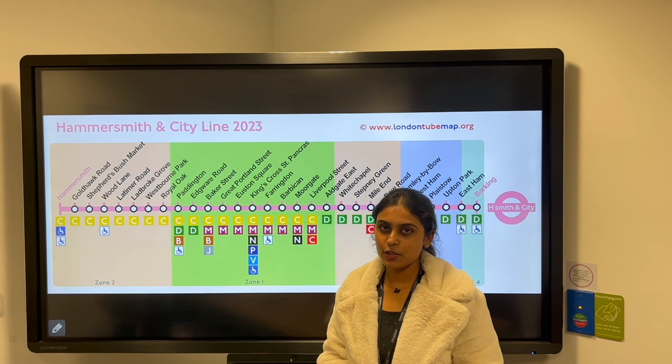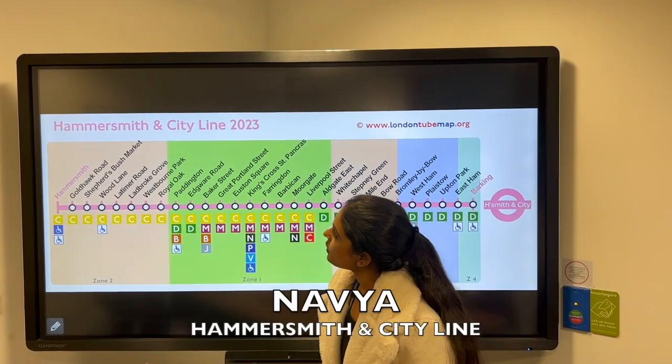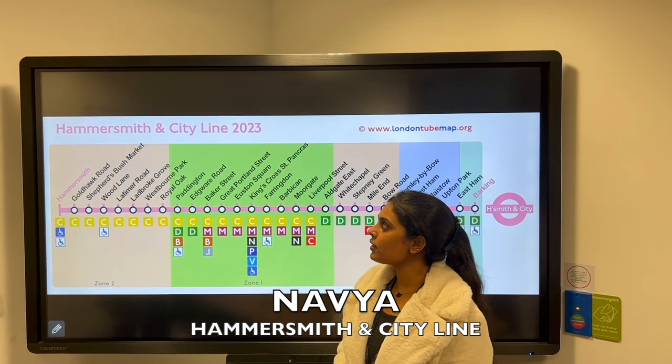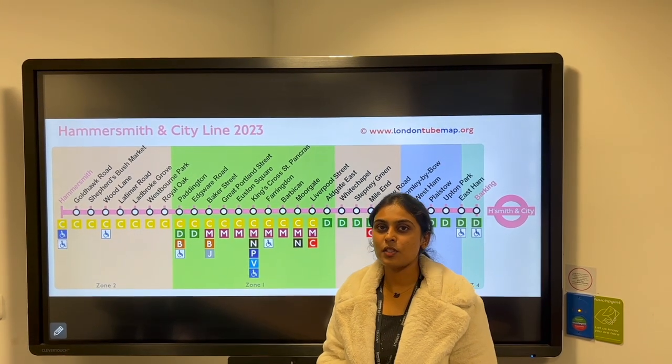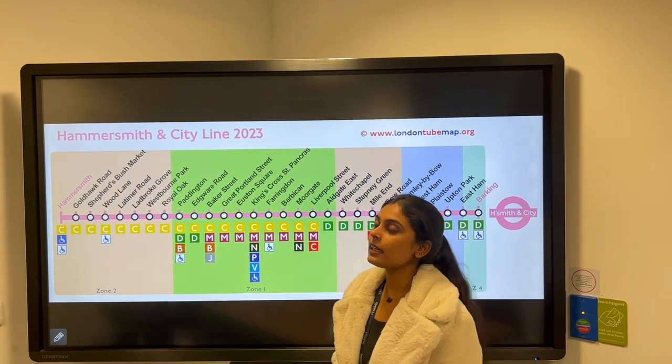Hi guys, welcome to our YouTube channel Challenge of London. I'm Nabya and I'm here to present about the Hammersmith & City Line. It was first launched in the year 1863 as Metropolitan Railways and later renamed as Hammersmith & City Line in the year 1990.